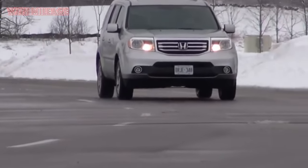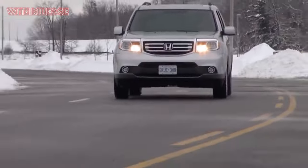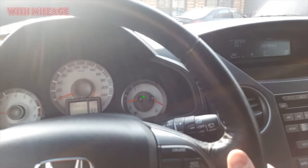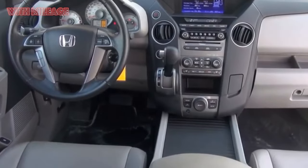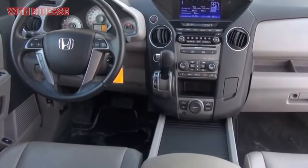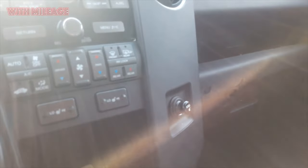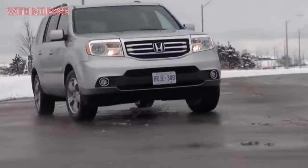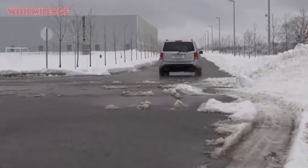It is no coincidence that among Pilot owners there are so many fathers and mothers with many children — the size is just right, and the money is not too expensive. Love number 1: Reliability and Quality. The Honda Pilot has many advantages, but the vast majority of owners agree that the main one is amazing endurance and reliability. Almost every review notes that the vehicle passed 150,000, 200,000, or 250,000 kilometers without any problems, while only consumables were changed, along with some details like stabilizer struts.